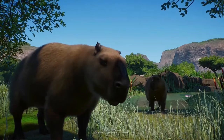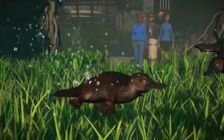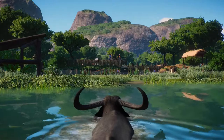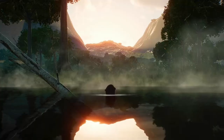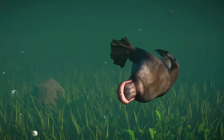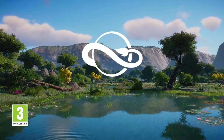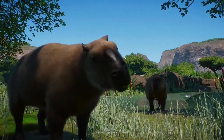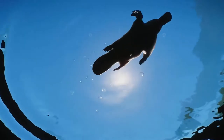Up next, one that I never really thought was ever going to come to Planet Zoo — the platypus. Not at all common in zoos anywhere; I believe San Diego Zoo has one or a couple and that's about it. They don't really do well in captivity, but as we saw with Southeast Asia with the proboscis monkey, Frontier is not afraid to give us animals that are not really common in zoos. So we've got a platypus coming, which is fantastic.